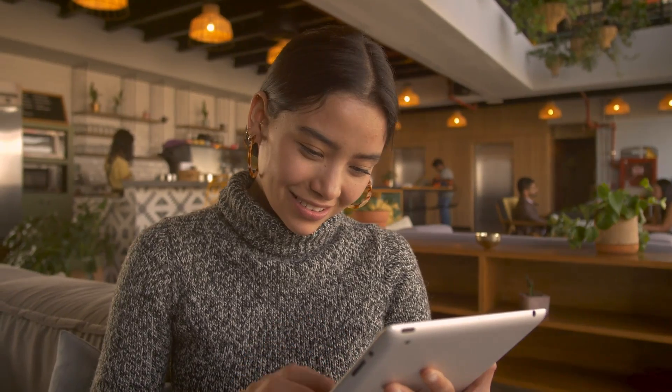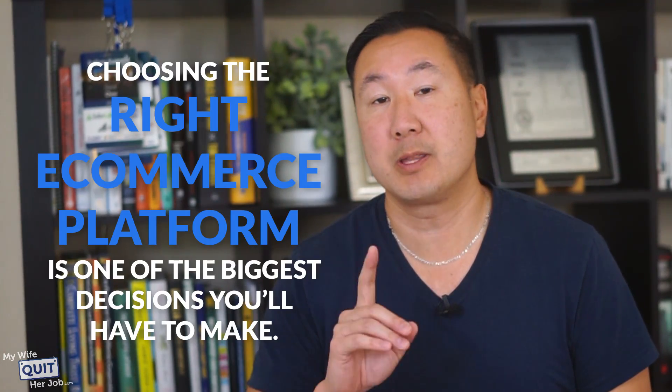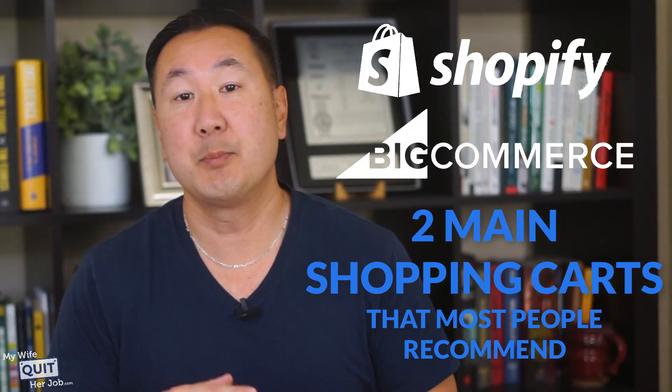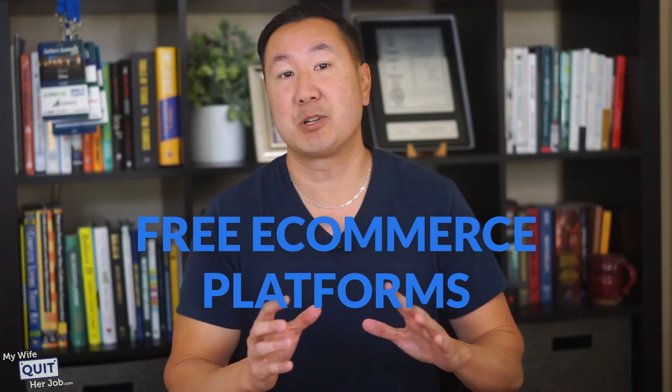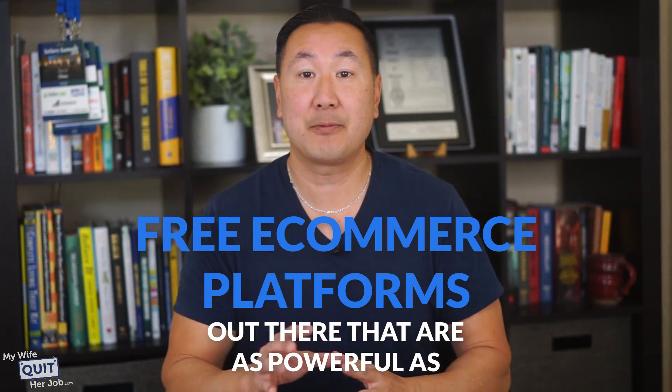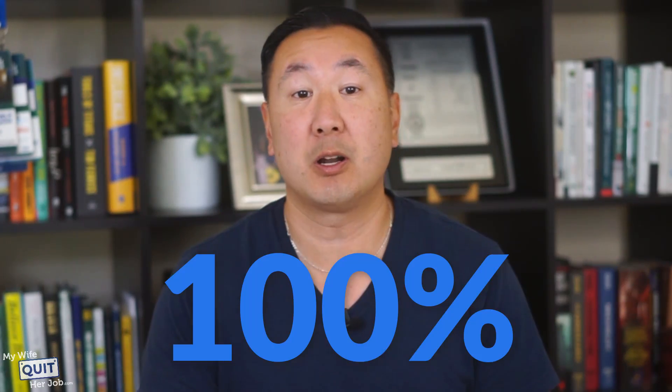If you want to start a successful e-commerce business, you need the ability to process transactions on your own website. Choosing the right e-commerce platform is one of the biggest decisions you'll have to make. Right now, Shopify and BigCommerce are the two main shopping carts most people recommend, and they are both fantastic platforms. But did you know there are free e-commerce platforms out there that are as powerful as Shopify or BigCommerce, and these open source platforms are 100% free to use and well-supported by the community?